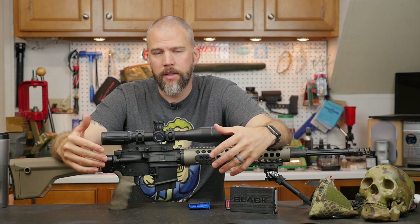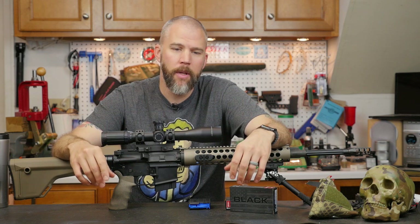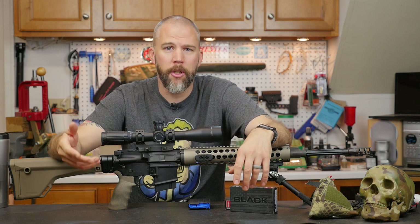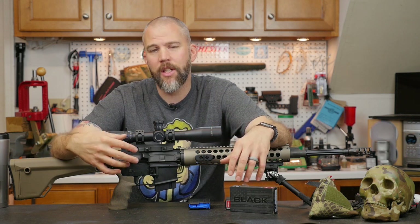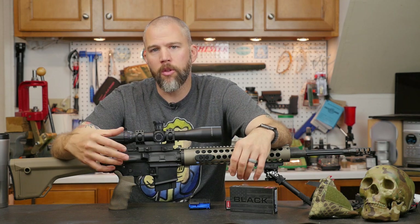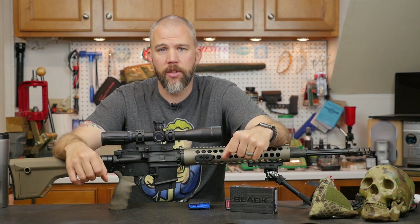Well, Grendel has come a long way since then. It has really started to move towards a mainstream cartridge now. You have wildcats based on it, things like the 6mm Grendel which is very similar to a 6 PPC and a lot of these other cartridges. We're mainly going to focus on the 6.5mm Grendel. The reason I really didn't jump in is because I already have an AR chambered in 6.5 Creedmoor.